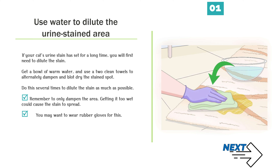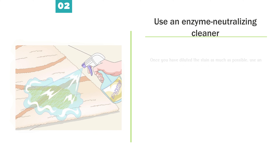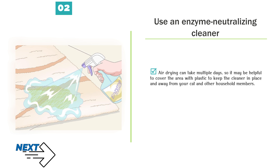Method 2: Removing spray from carpet and fabric. Number 1 — Use water to dilute the urine-stained area. If your cat's urine stain has set for a long time, you will first need to dilute the stain. Get a bowl of warm water and use two clean towels to alternately dampen and blot dry the stained spot. Do this several times to dilute the stain as much as possible. Remember to only dampen the area — getting it too wet could cause the stain to spread. You may want to wear rubber gloves. Your towels may start to take on some of the odor; this indicates you are drawing the stain out of the soiled area. Swap out your towels and continue diluting the stain as much as possible.